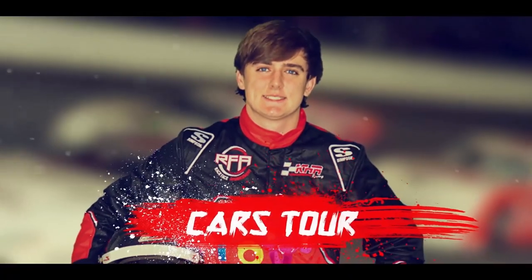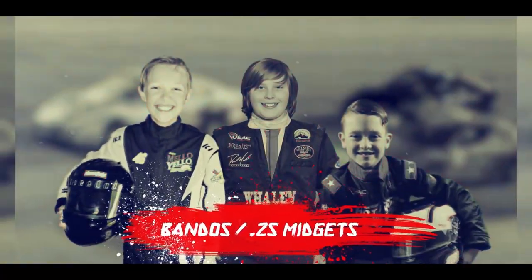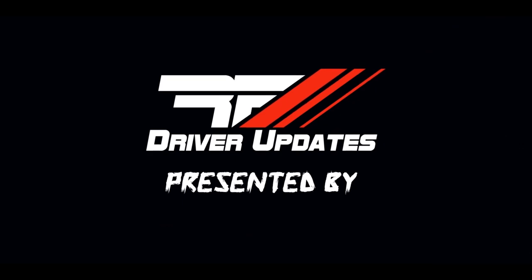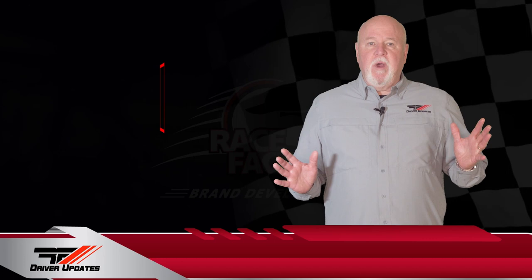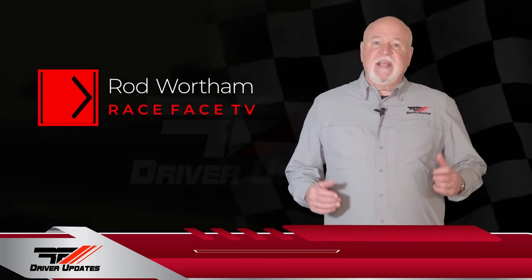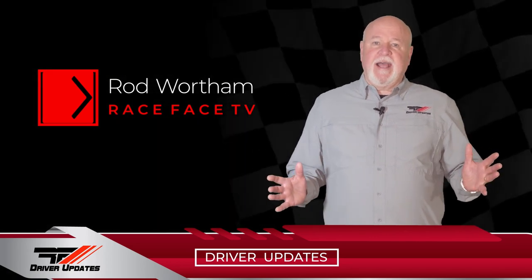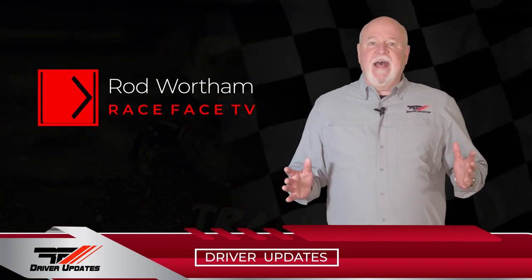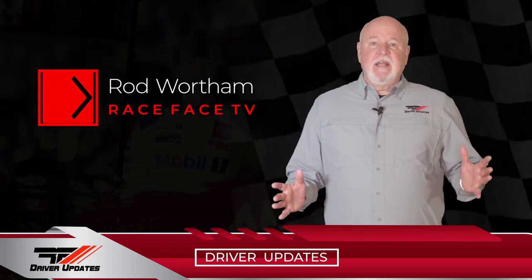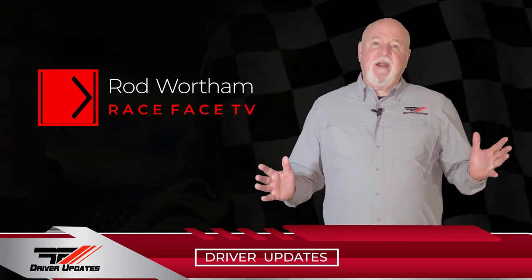This is a production of the U.S. Department of Health and Human Services. Hello everyone, I'm Rod Wortham, and welcome to this episode of Race Face Driver Updates here on Racing America. In today's episode, we have 10 drivers that saw action over the weekend, including NASCAR Xfinity, late model racing at Madera, a debut at Music City, a little dirt racing in Texas and California, and quarter midgets in Georgia. So let's get right to the results.